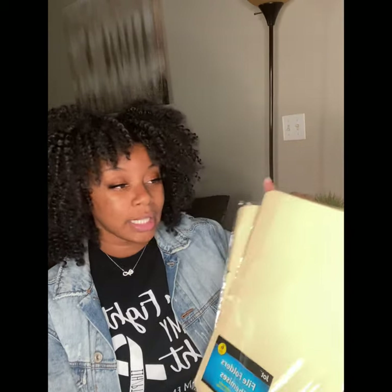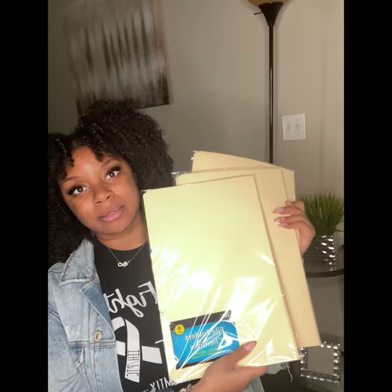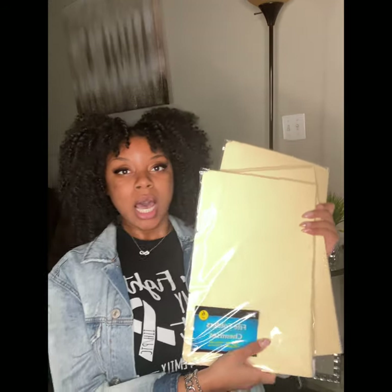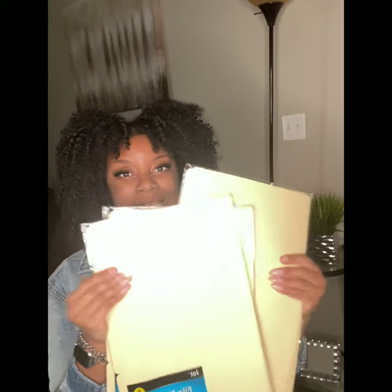This was not part of the plan, but I also found legal-size manila folders at Dollar Tree. I made sure to pick these up — I've never seen legal-size manila folders at any Dollar Tree, so this is a steal.